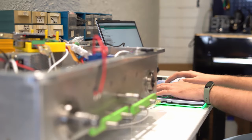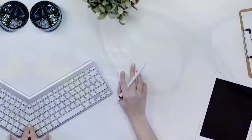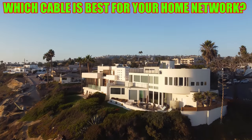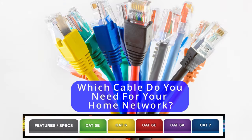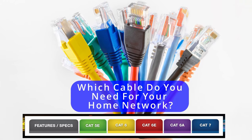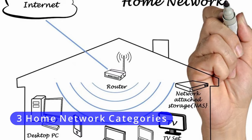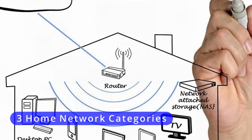Wired networks are reliable, fast, and secure. But which cable should you choose for your particular home network? Let's find out which cable is right for your home network situation. To make this easy, I'm going to break this down into three different categories of home networks.